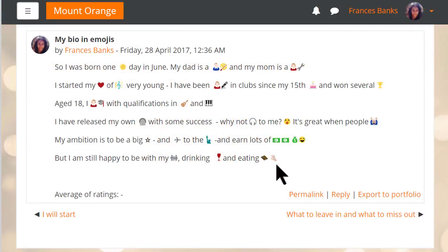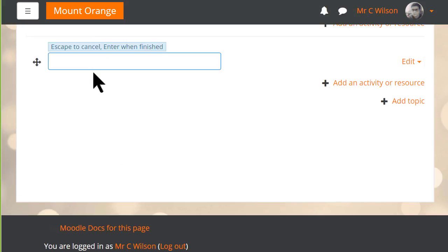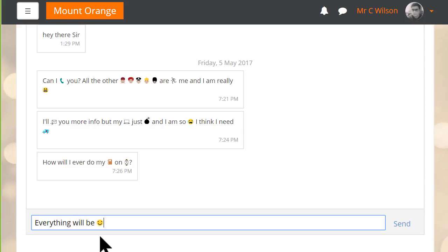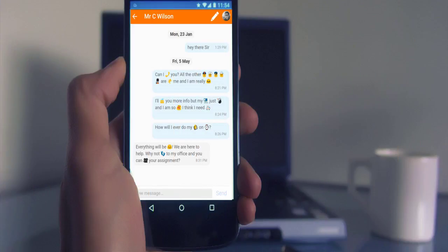Another important benefit of this is that Moodle now has much better support for emoji characters everywhere that text can be entered, such as forum posts, headings, and of course messaging both on the web and in our mobile app.